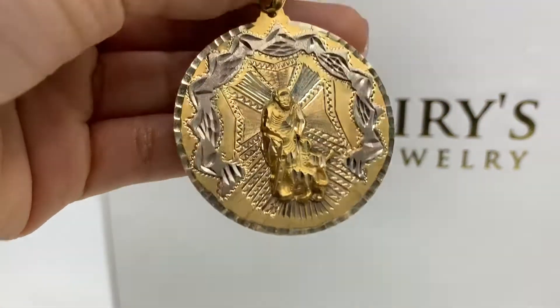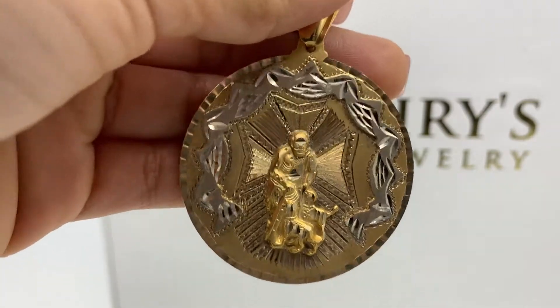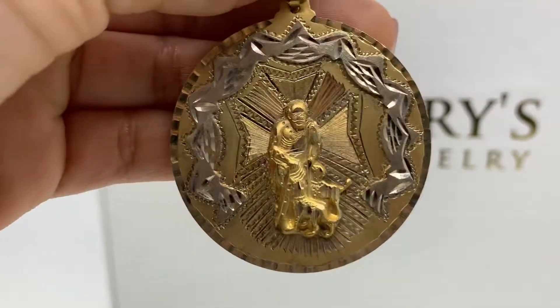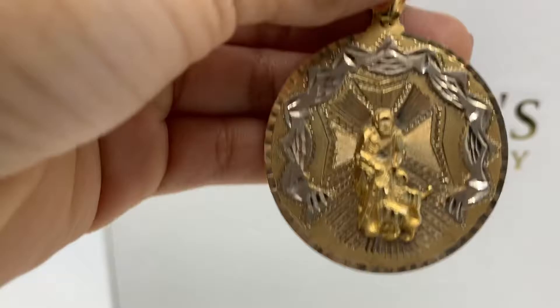Welcome back to the channel. Don't forget to like, comment, subscribe, and share our videos. Today's product is a single anchor pendant. This is two-tone — it has white gold in the design right here.